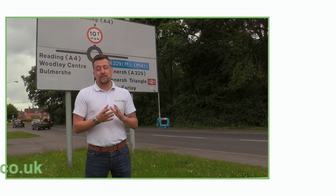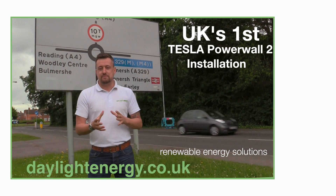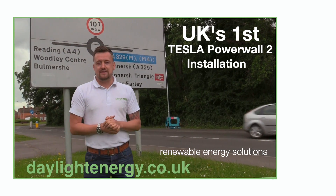We're here at Reddit today to install one of the first Powerwall 2 installations. Daylight Energy have been installing in batches now for some time and we've been eagerly awaiting the Powerwall 2. Powerwall 1 was launched just over a year ago and we've been installing since then. We've been eagerly awaiting the Powerwall 2.